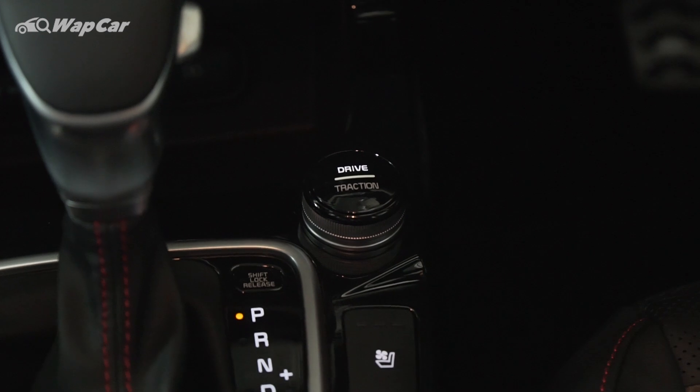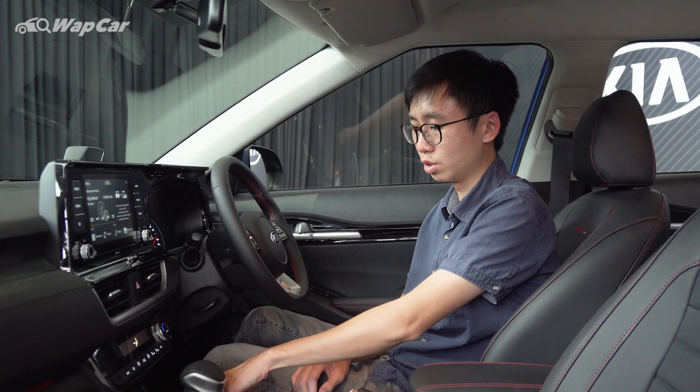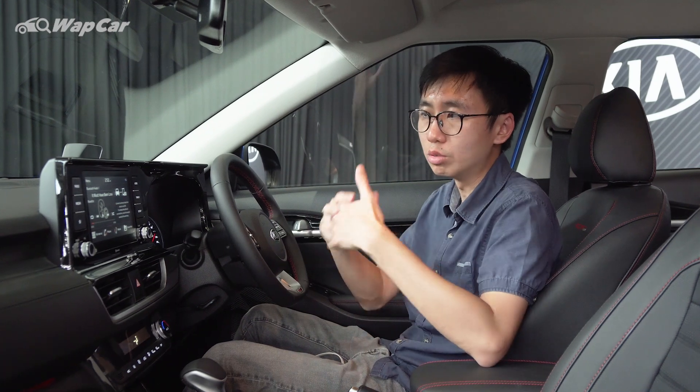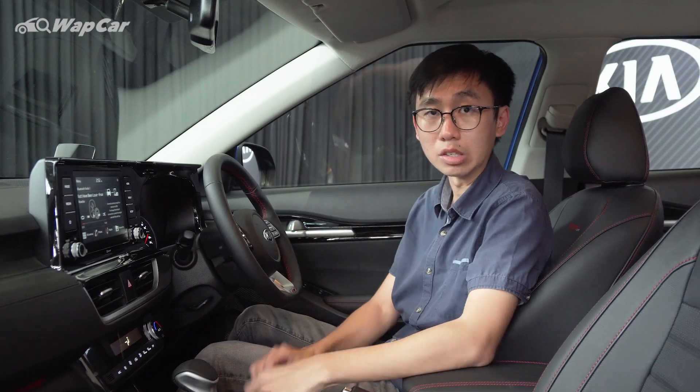There's also this drive mode selector button which you can toggle between drive mode and traction settings, then swivel it around to change your different settings. There's also a sound mood lighting feature that changes the light according to the music's beats per second, reacting and changing colours accordingly.